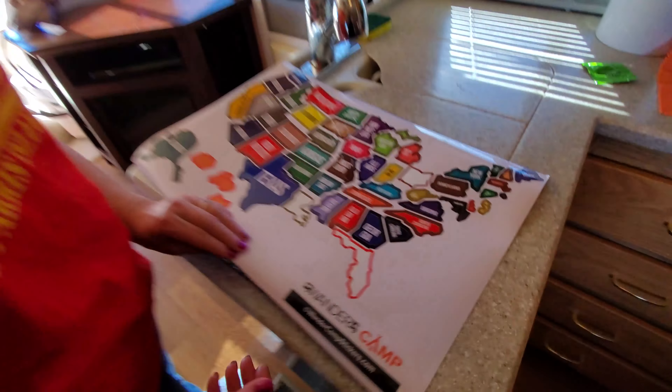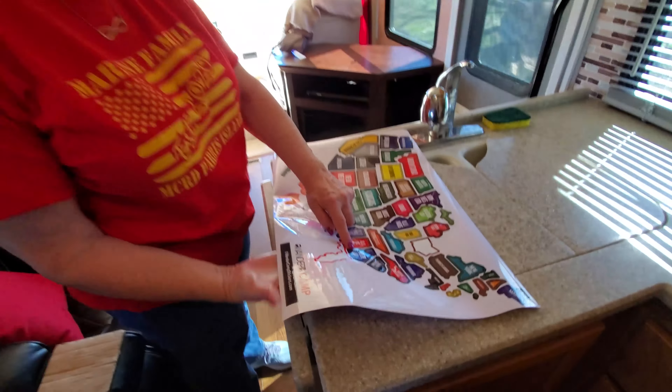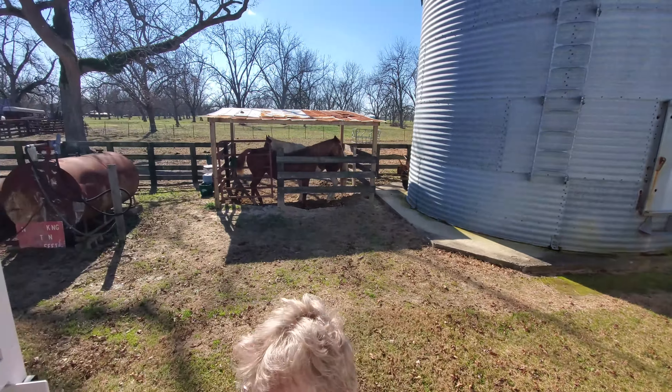Something totally awesome about this trip: we get to add a new state sticker to our U.S. map on the side of our RV. Yes, it's Georgia! We get to put this on right in front of our new horse friends that we made right here at Adamson Oaks.